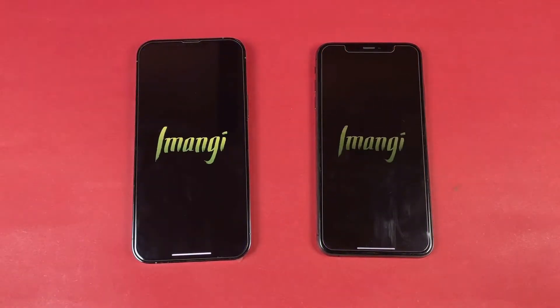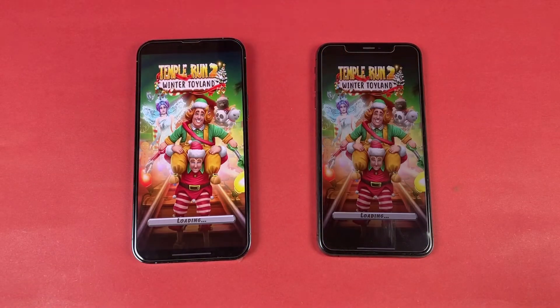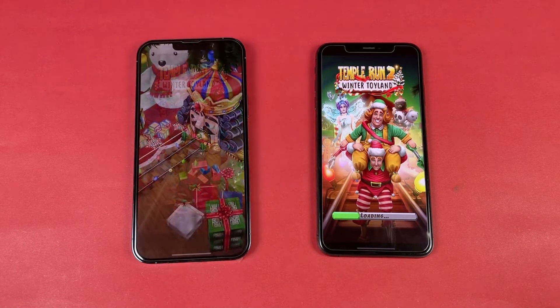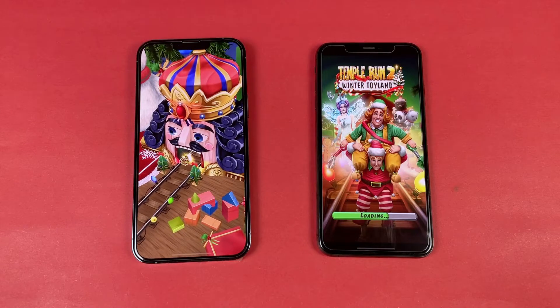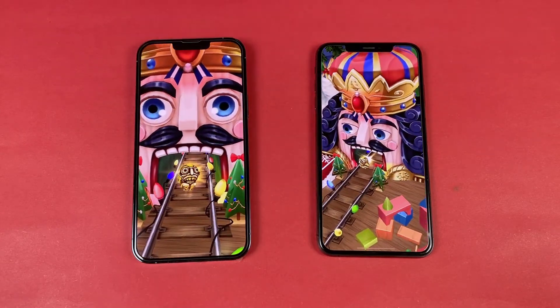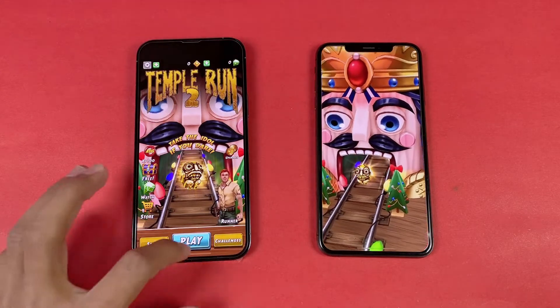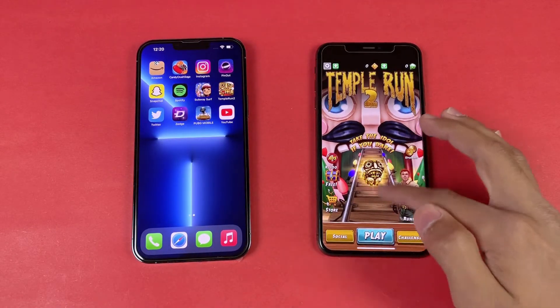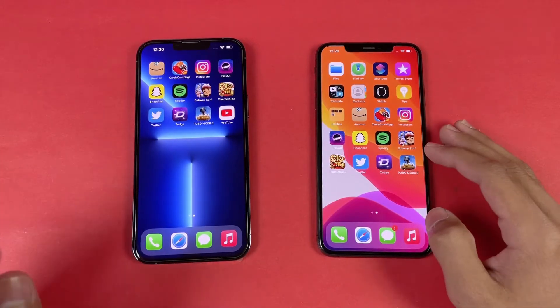Now let's open Temper N2 — again a little more faster on the iPhone 13 Pro Max. A huge difference in this application because of the GPU of the Apple A15 Bionic. You can see the huge difference — and now the XS Max is also done, about 4 or 5 seconds difference there.